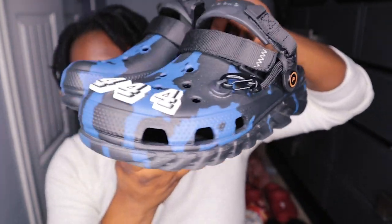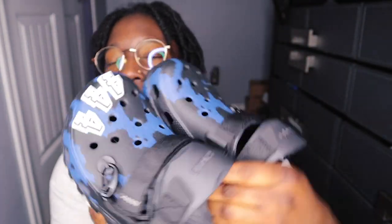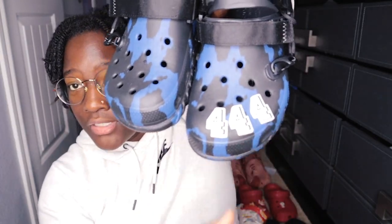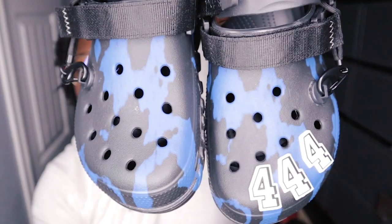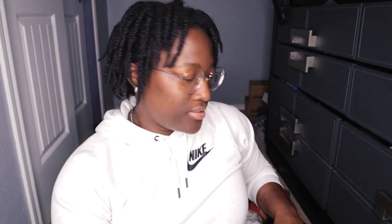These right here are the Post Malone clogs. I love the colorway — it's the black and blue camo. I just added the 4x4 charms; that's my thing. These are one of my favorites, especially in the all-terrain style. It's my top favorite.